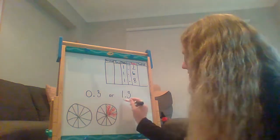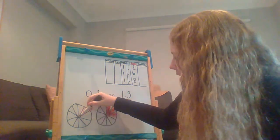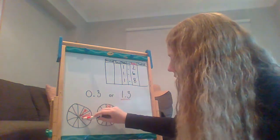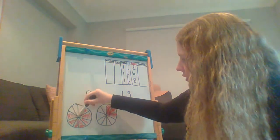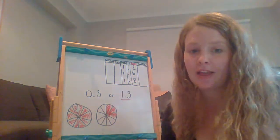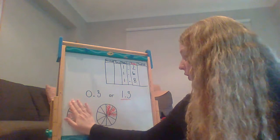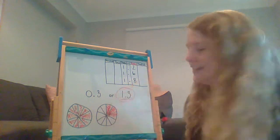If you guessed 1.3 is bigger, you are right. This is why. If I've eaten a whole pie — so 1 — remember this 1 on this side of the decimal point are all whole numbers, so they're all whole pies. So I've eaten this whole pie and then also 3 tenths of a pie. So 1 and 3 tenths would look like this, whereas 3 tenths would only look like this. So 1 and 3 tenths is the bigger number.